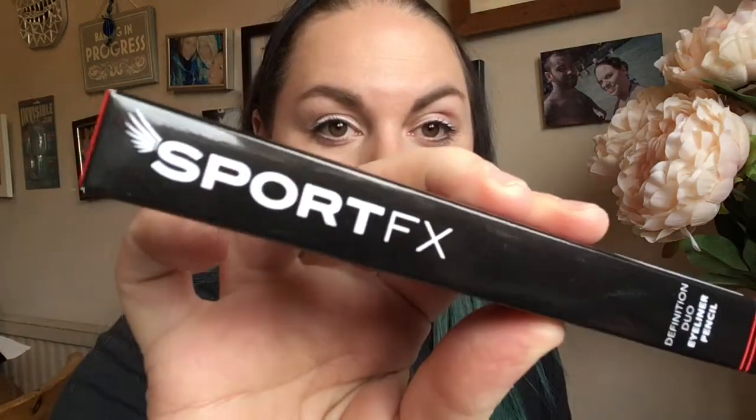Next up — what are you? A Sport FX Definition Duo Pencil Eyeliner! This is full size and it's a tenner, so that's your money back already for the box. What colour have I got? Brown and black! So this end is black and this end is brown — let's just do a little swatch.